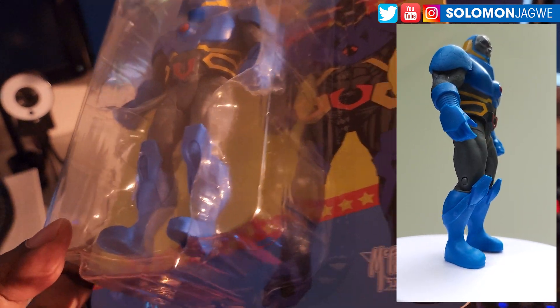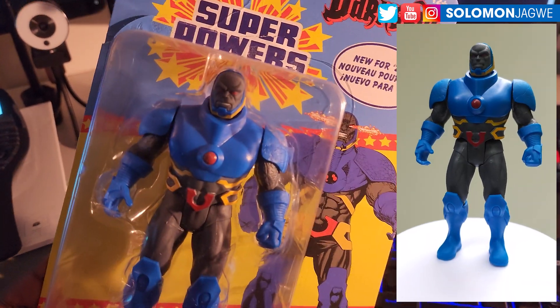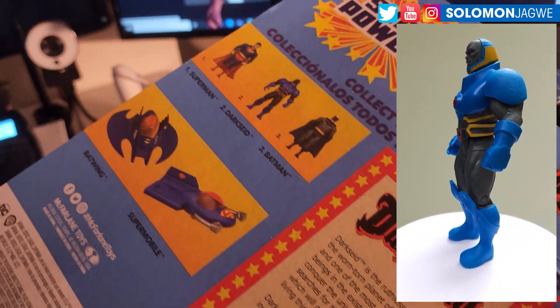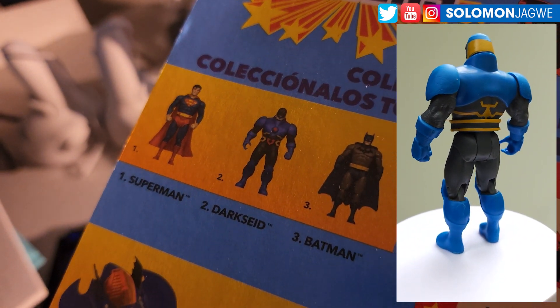I really wanted to just create a fun clip based on these characters, and I used a 3D presser, which is an online and cloud-based scanning program you can use to create 3D models out of just footage. What you see there is Darkside,